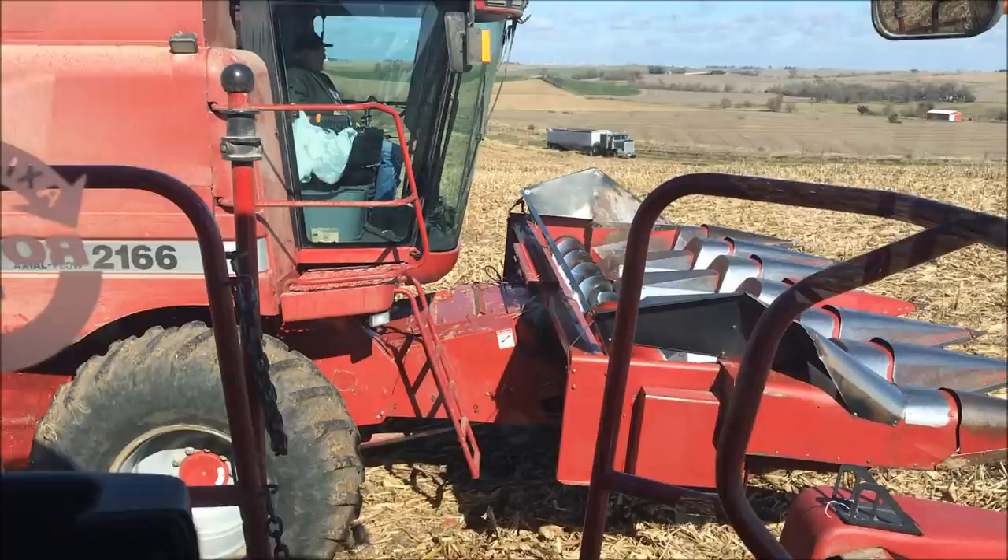Kind of nice working together. It's a big group. We can get a lot done and it's just a coordinated effort — just get one field zipped off real quick and then move to the next.